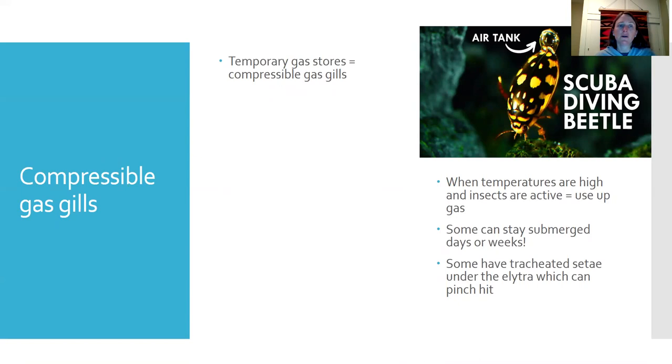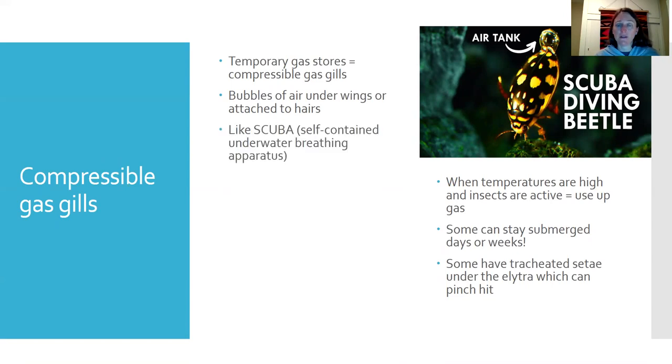Some organisms have what are called compressible gas gills — basically these are temporary gas stores. Organisms that go up to the surface to get a bubble, that's a compressible gas gill. It's a temporary gas store, and they can hold them under their wings or sometimes attached to hairs.